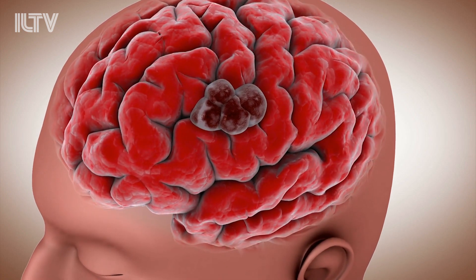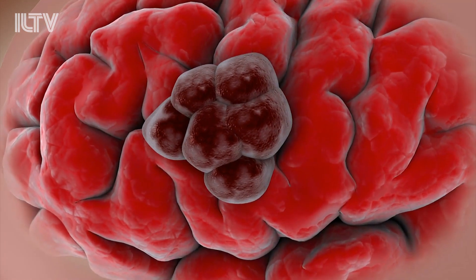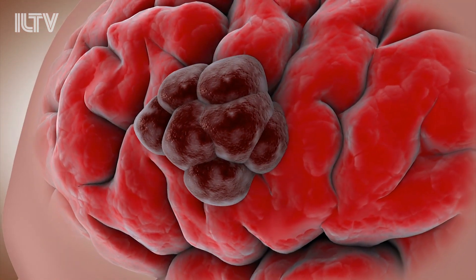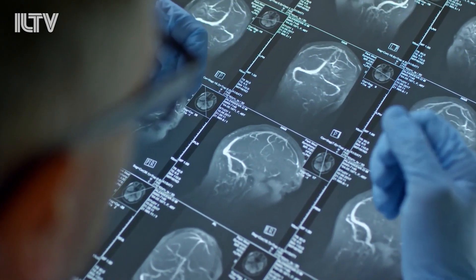It's called glioblastoma, or GBM, and if you know anything about it, you know that this aggressive form of brain cancer kills 95% of its victims. And until now, treatment has been sparse.